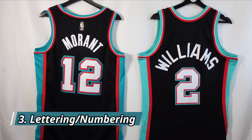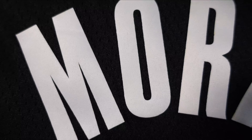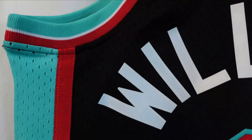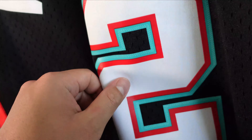When we take a look at the lettering and numbering, both companies use a heat press model for their swingman jerseys. On the Nike, you can see Ja Morant's name and numbering are all heat pressed using a lightweight, malleable material that folds and pops back into place. On the Mitchell & Ness swingman, it's the same — all heat pressed with a similar flexible material for the numbering and lettering. So far it's pretty much the same between the two.